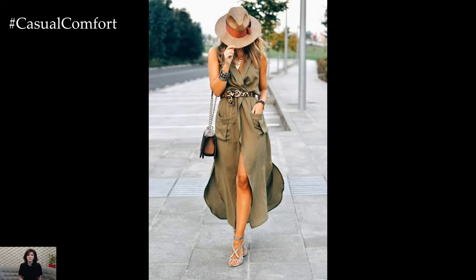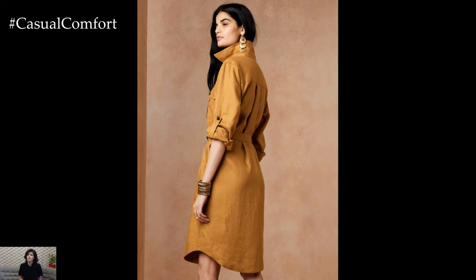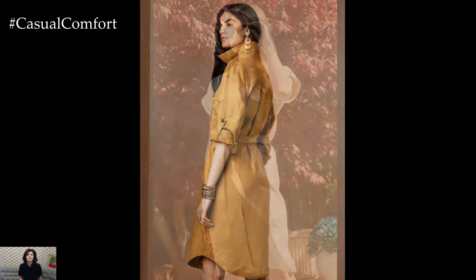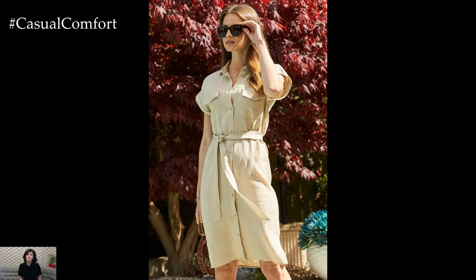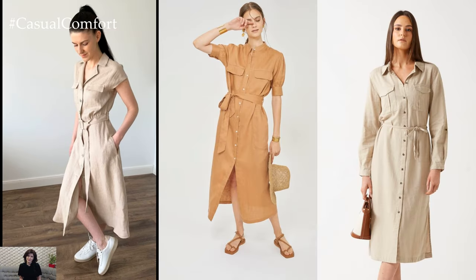Safari dresses can be found in a range of fabrics, including lightweight cotton, breathable linen, and soft rayon. These materials are essential for staying cool during hot summer days. Opt for a cotton-linen blend for maximum breathability, or choose a rayon dress for its silky texture and flattering drape.